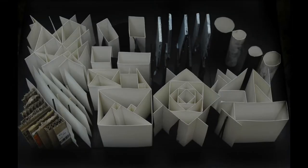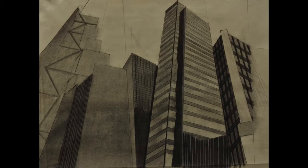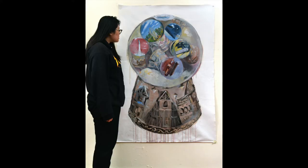Cooper Union offers a highly selective five-year program in architecture. Applicants are required to submit a portfolio of creative work and to complete the home test. There are no restrictions on the amount or types of work you can submit, generally 10 to 20 pieces. It should be a collection of a cross-section of your best recent work. Students are encouraged to include sketchbooks.